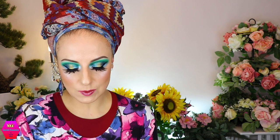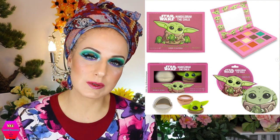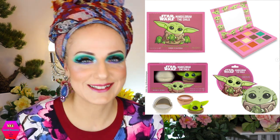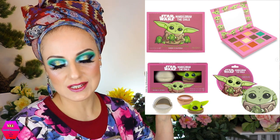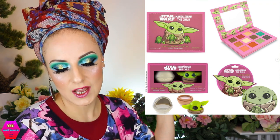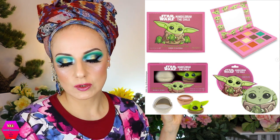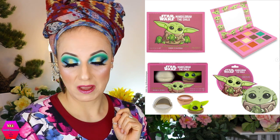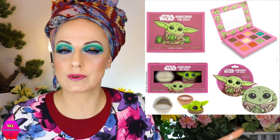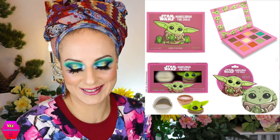Now jumping to Mad Beauty — this is also Star Wars. Is something happening with Star Wars that we're getting all these releases? A new movie maybe? In any case, this is the Disney Mandalorian The Child Collection. You do have an eyeshadow palette for about 16 pounds, a lip balm duo, sheet masks, sleep masks, under eye masks, a molded paddle brush, a scrunchie, and all kinds of stuff. If you're really into this, there you go. I think it might be available now.